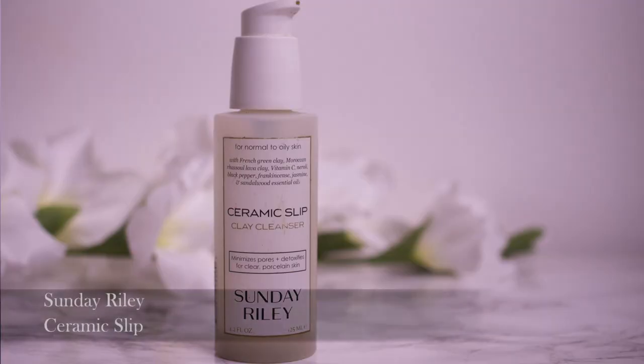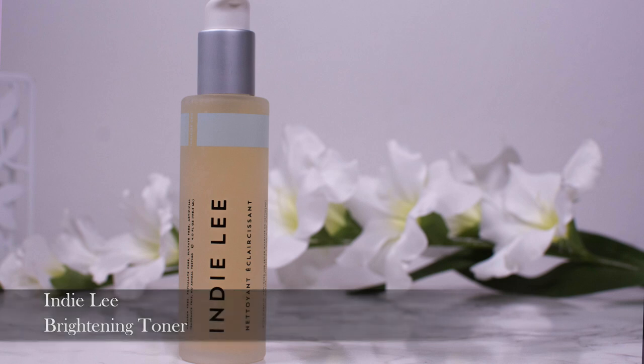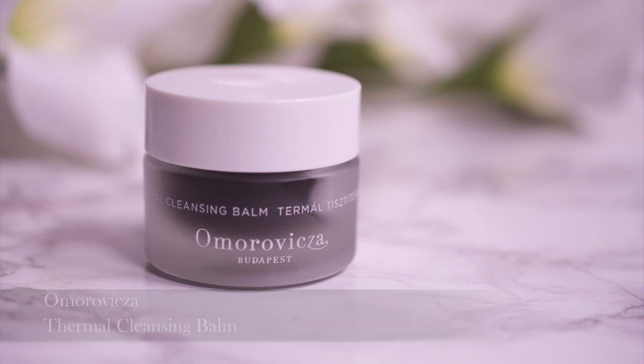With all the SPF, sweat, and dirt, cleansing becomes even more important. But don't make the mistake of reaching for harsh, alcohol-based or sulfate-based cleansers, because they will disrupt your skin's barrier and make it more prone to dehydration. I say go for oils — oil helps dissolve oil. One I love for a first cleanse is the Body Shop Camomile Silky Cleansing Oil. In summer I tend to focus on purifying cleansers like the Sunday Riley Ceramic Slip or the Indie Lee Brightening Toner, though I'd recommend those two for normal to oily skin types. If your skin is dry, go for something purifying but more gentle, like the Ostia Renaissance Cleansing Gel or the Omorovicza Thermal Cleansing Balm, which are less dehydrating and more soothing.